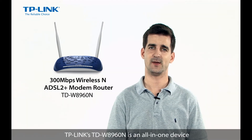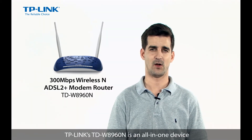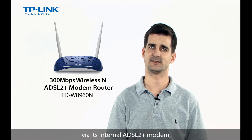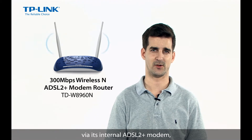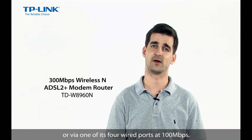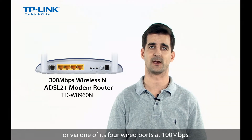TP-Link's TD-W8960N is an all-in-one device that allows users to access an internet connection via its internal ADSL 2 Plus modem and share it wirelessly at 300Mbps or via one of its four LAN ports at 100Mbps.